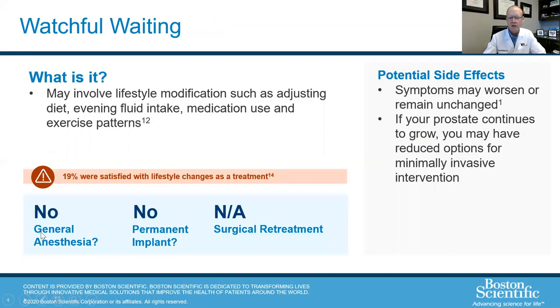Watchful waiting is essentially where you don't take medicines or do anything else — you just change some habits around drinking, urination timing, and so forth. Eventually people will progress to the point that they realize they need to do something different.